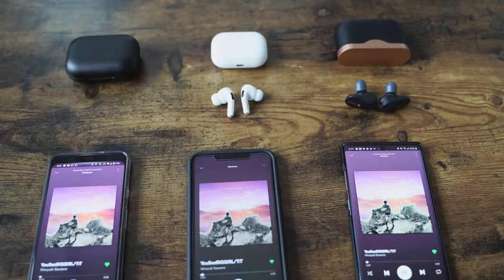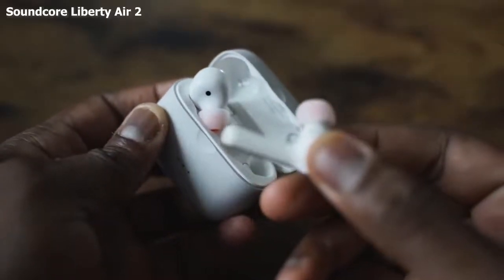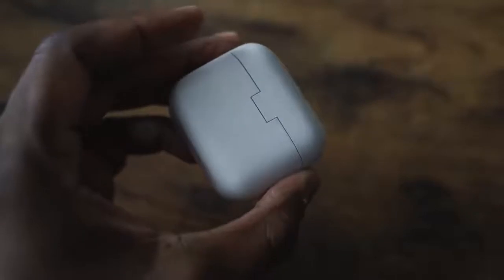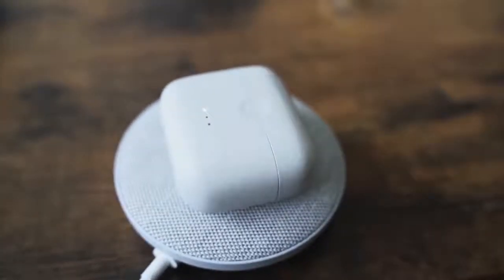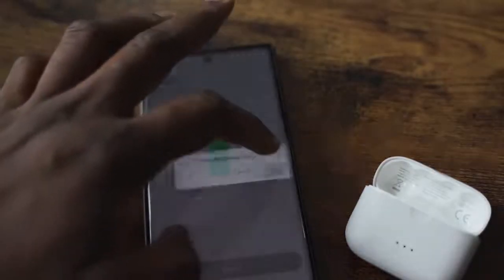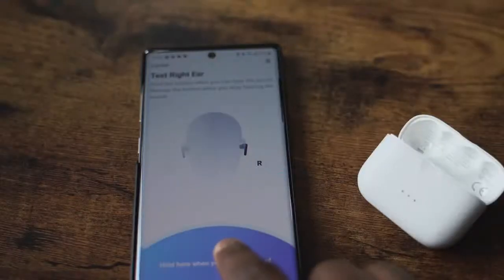If you can't afford any of the three, I do have a budget pick — the Anker Soundcore Liberty Air 2s, at $79. They look kind of like the original AirPods but with tips, and they fit better in your ear than even the original AirPods. They have wireless charging, USB Type-C, 10 minutes of charge gives you two hours, seven hours playback time, and 28 hours with the case. The Soundcore app tests your hearing to customize the sound. The sound is really good at $79 — it sounds almost as good as the AirPods Pro.